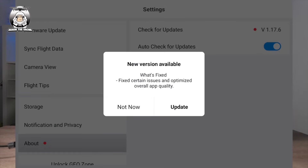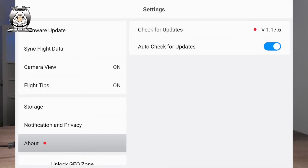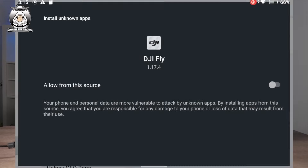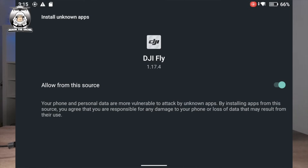Okay, that's interesting. On my RC Pro 2, it came up: 'For your security, your phone is not allowed to install unknown apps from this source.' This is something I've been getting lately on this, which is getting a bit annoying. So I had to go back into settings and there's a new version on here. This is something I've had a few problems with — trying to upload apps onto this has been a nightmare, but because this is a DJI machine anyway, I'll just go into the settings.